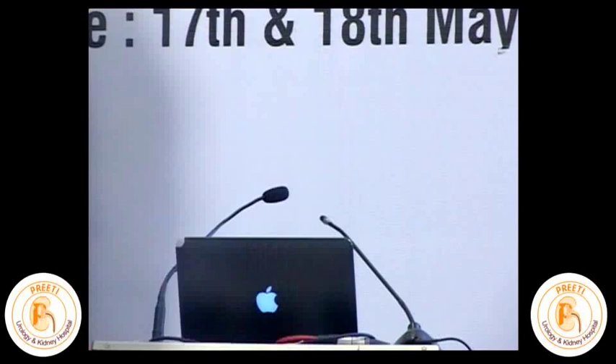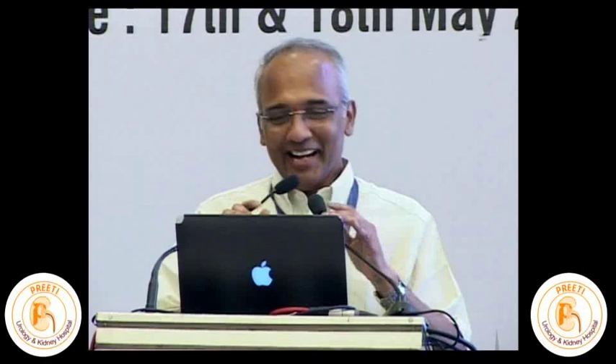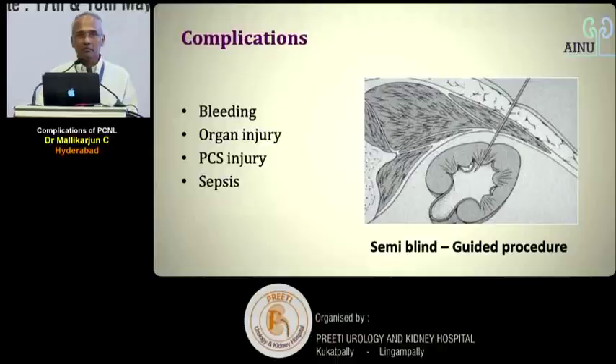The chairman introduces Dr. C Malikarjun, a master neurologist, to briefly talk about complications and how to overcome them. Dr. Malikarjun thanks the chairman and Priti Hospital for the opportunity, noting humorously that the biggest complication is being asked to talk on complications in just 10 minutes.